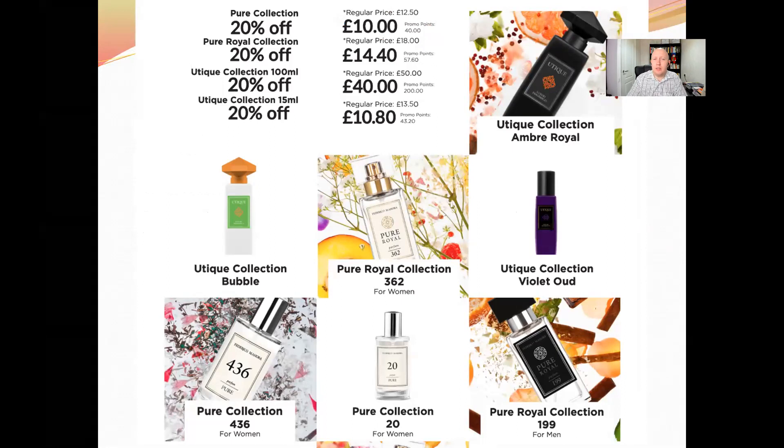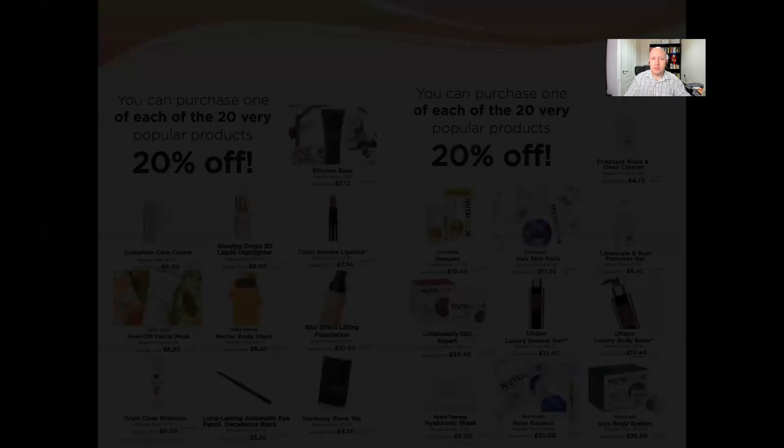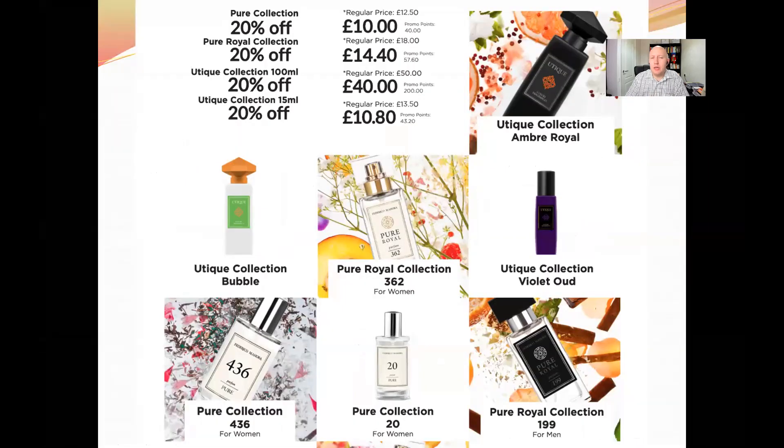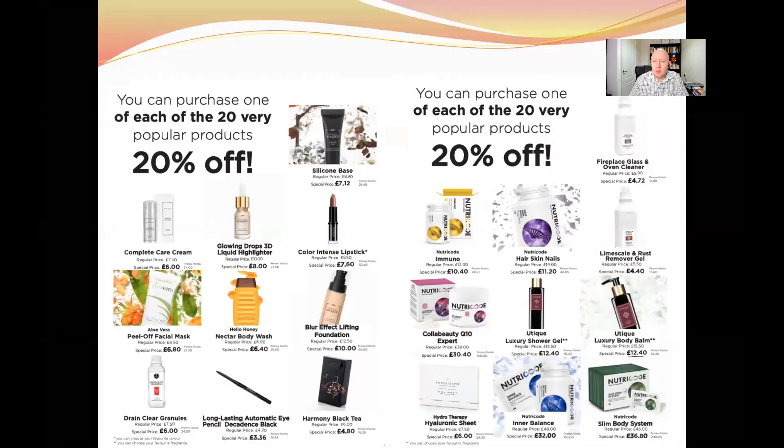The Pure Collection perfumes are bought for £10 instead of £12.50. Pure Royal is £14.40 instead of £18. The Utique 100ml collection is £40 instead of £50, and the Utique 15ml is £10.80 instead of £13.50. Additionally, there are 20 other most popular products with an extra 20% off.